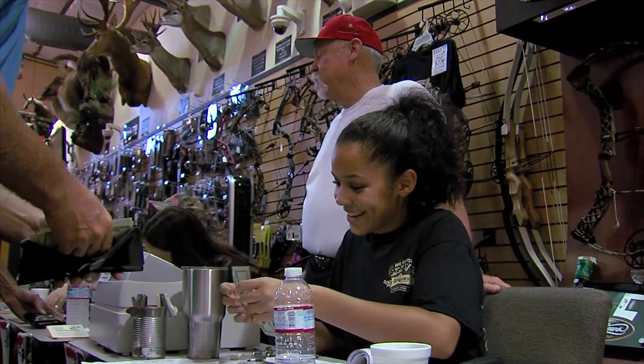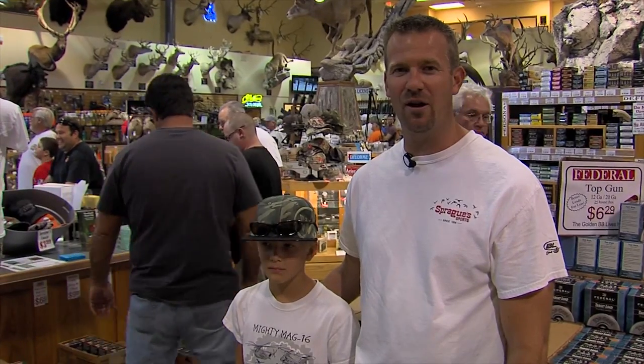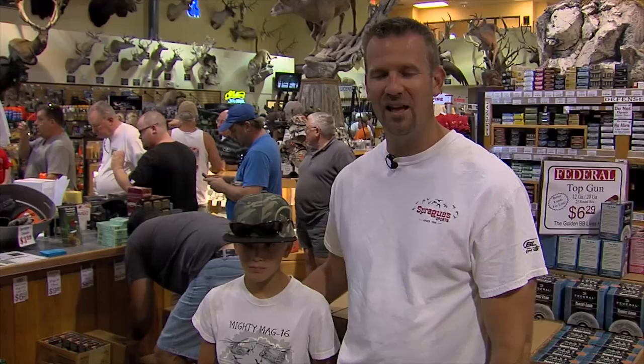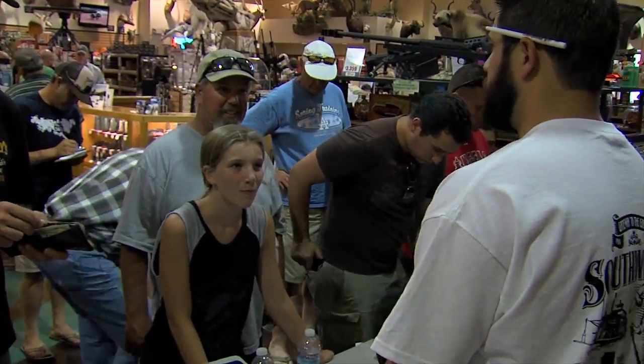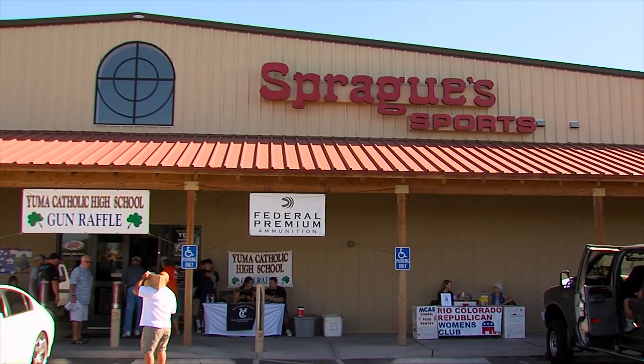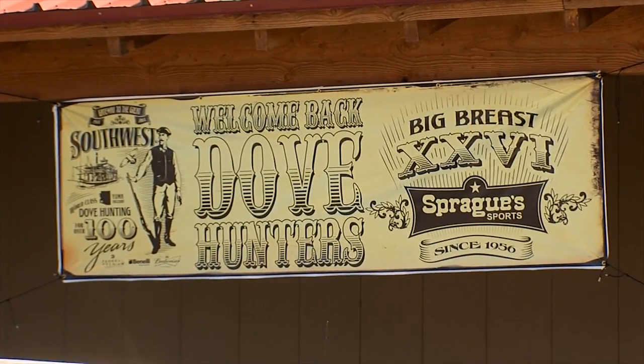We're the dove hunting capital of the United States. This is my 33rd year in a row — I haven't missed an opening day. People come here from all across Arizona, California, and beyond. We come with a group of about 20 to 30 people, so it's just been kind of a tradition. My daughter Emily looks forward to it every year, so it's a real fun weekend for us. For many, it's a family tradition that often starts at Sprague Sports, also known as Dove Central.